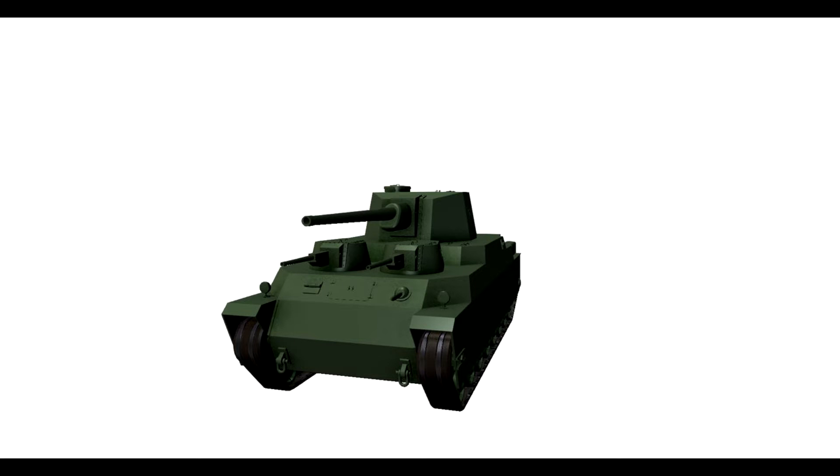Hello everybody, my name is RagingRaptor and I welcome you to another tank preview, today with the IO-100 Japanese tier 7 heavy tank.